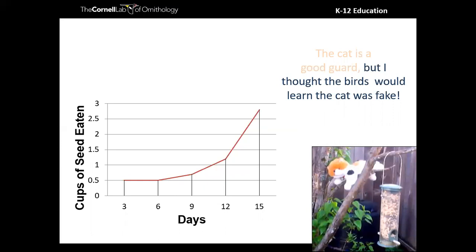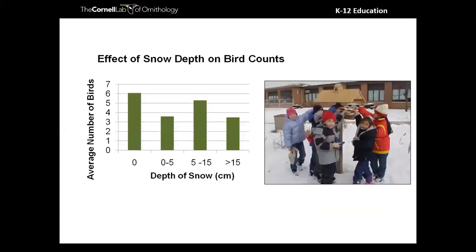Another wonderful project came from a combined class of kindergarteners and first graders who looked at the effect of snow depth on the number of birds they observed. What's great about this project is that it used skills they were already learning: measuring and counting. They just counted the number of birds that came — they didn't have to worry about identifying them. Even if you aren't able to dive into bird ID lessons, there are still ways to incorporate inquiry into bird watching.